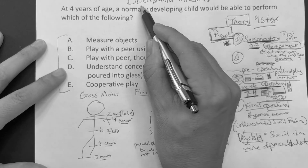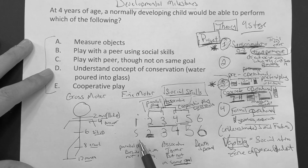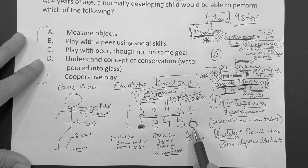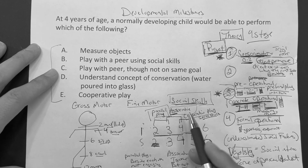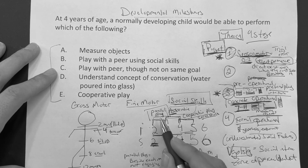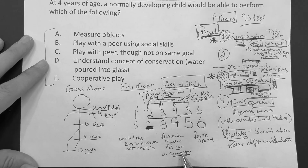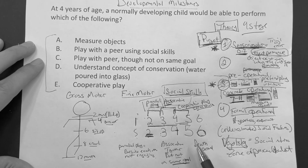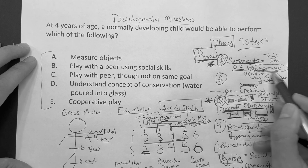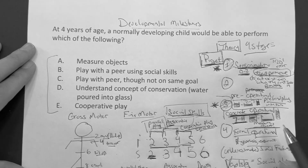So here's the full recap on developmental milestones. Gross motor: two, four, six, eight, twelve months — head, turn over, sit, crawl, walk. Fine motor — count one through six: squiggly line, parallel lines, circle, cross and square, triangle, multi-sided. Death is permanent at six. Social skills: two to three is parallel play — next to each other but not really talking. Three to four is associative — together but not on the same goal. Four to five is cooperative — using social skills. And for Piaget: sensorimotor with object permanence, and concrete operational where they understand the water concept.